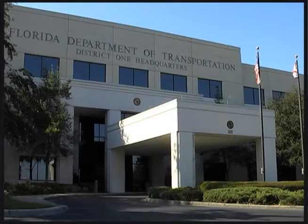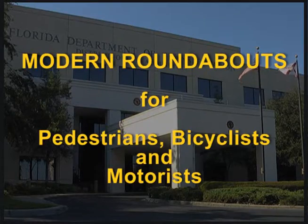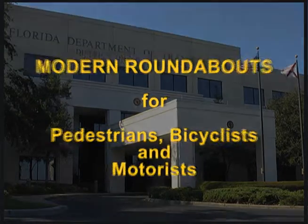The Florida Department of Transportation presents this informational video about modern roundabouts for pedestrians, bicyclists, and motorists.